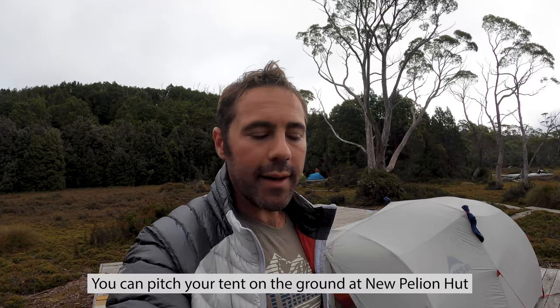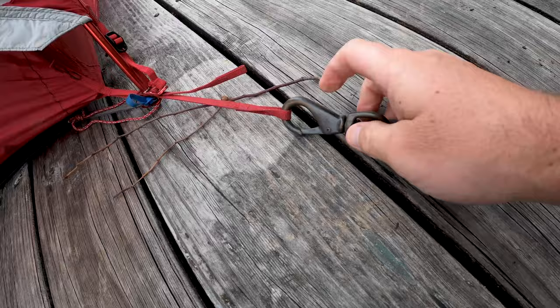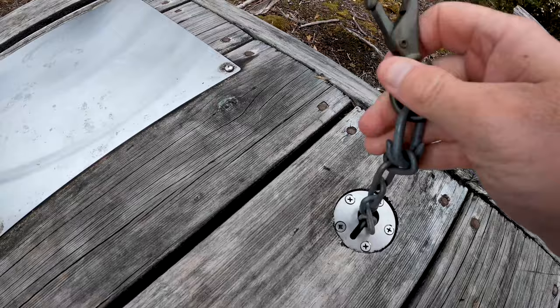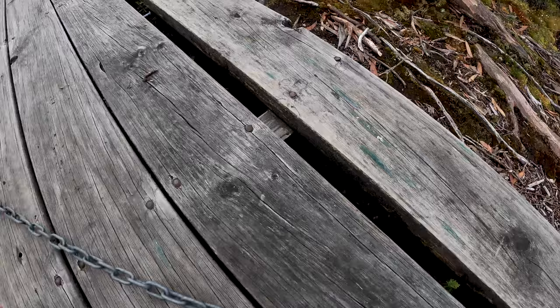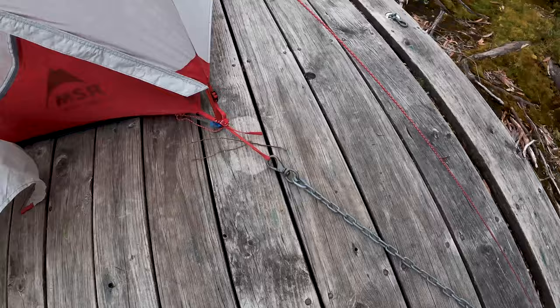One thing about the tent platforms on the Overland Track: you can't camp on the ground anywhere along the track - they're very strict, you have to pitch your tent on one of these tent platforms, which means you can't hammer tent pegs into the ground. However, the national park service has figured out a way to secure your tent directly to the platform. There's a chain that runs out here that you can clip to your tent and tighten. Along here they've got these nails so you can put your guy ropes down to those - very nifty.